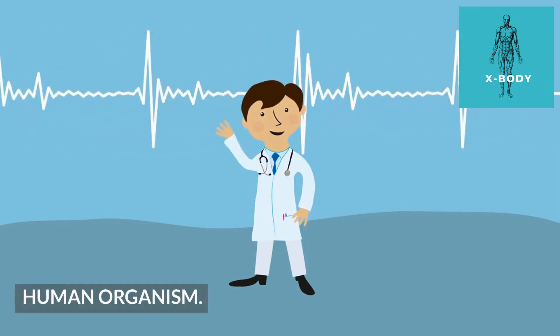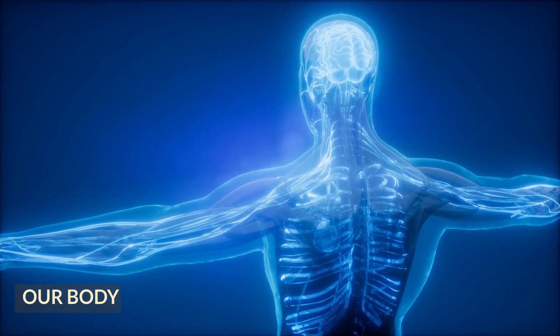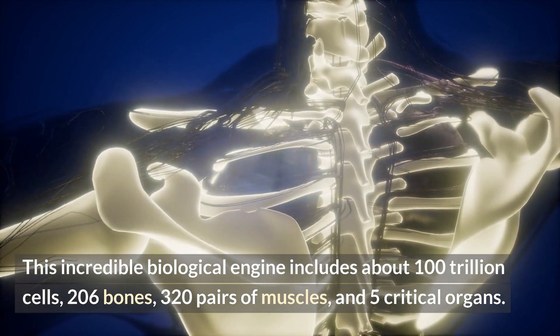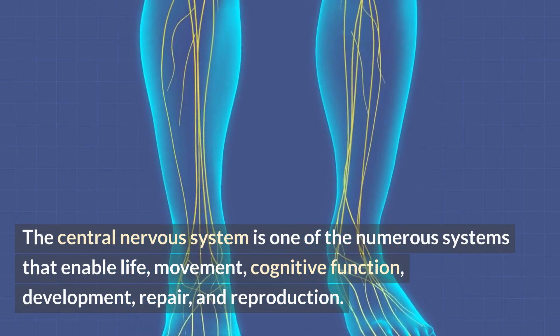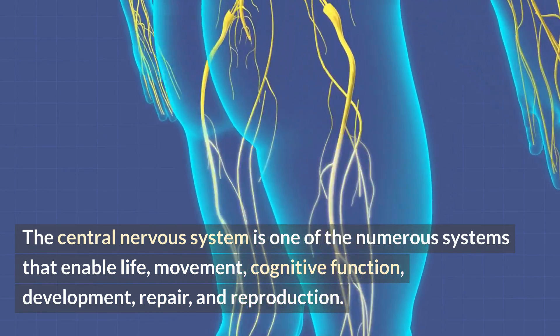Human Organism. Our body — this incredible biological engine — includes about 100 trillion cells, 206 bones, 320 pairs of muscles, and 5 critical organs. The central nervous system is one of the numerous systems that enable life, movement, cognitive function, development, repair, and reproduction.